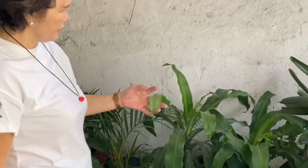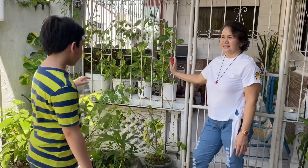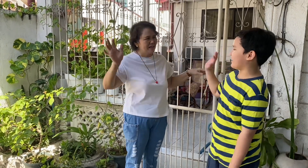There's also a bougainvillea over there, and that's all — no more! Thank you for showing us your different plants. Thank you for joining us in this video. Bye bye! Thank you guys so much for watching — like, subscribe, and turn on post notifications so you'll never miss another video from me. Keep planting for the earth, bye!